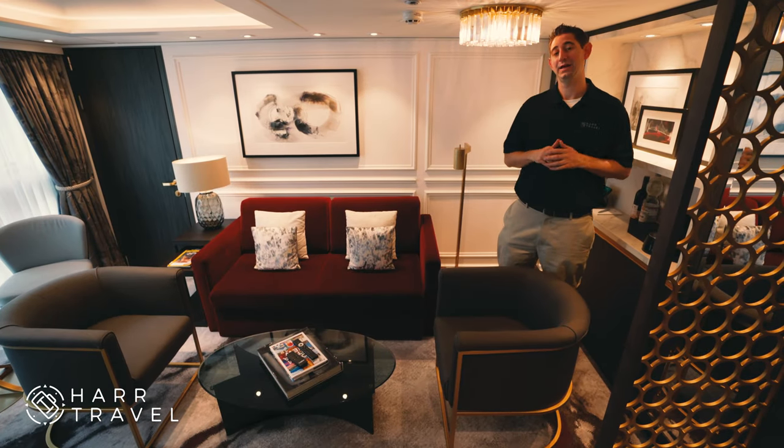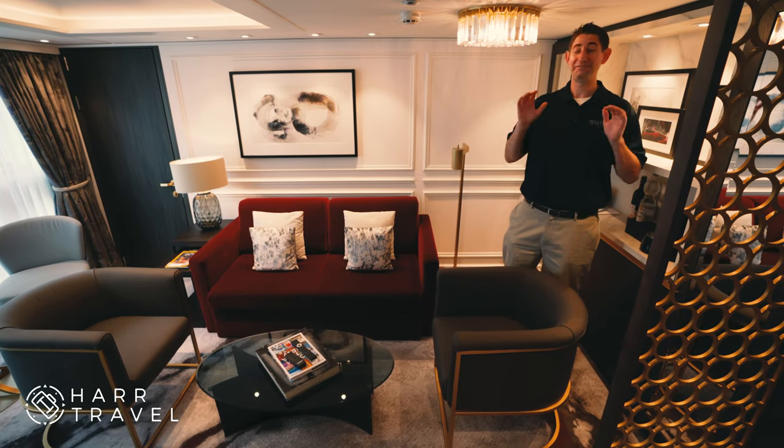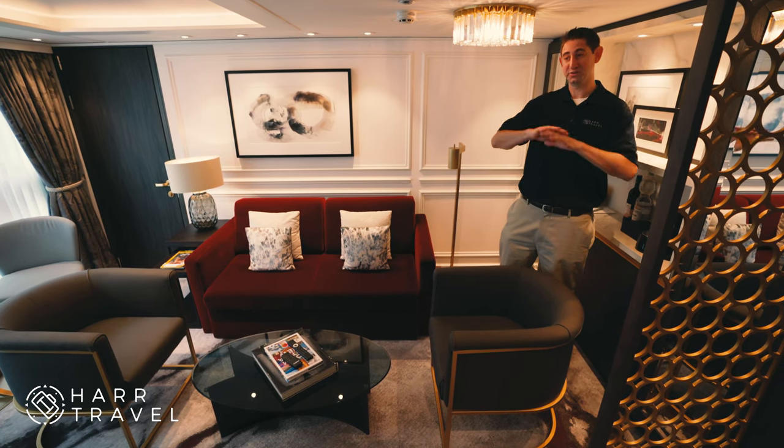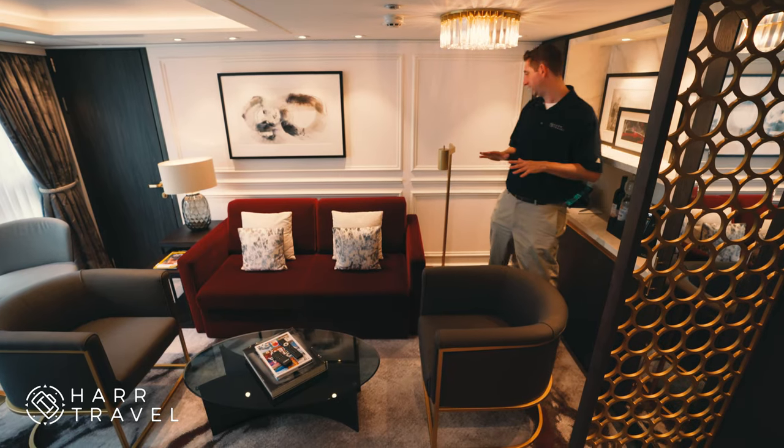I'm currently in a one-bedroom crystal penthouse suite on board the Crystal Debussy. At 506 square feet, this room is huge — it's really spectacular. So this is just the living room that we're starting in.